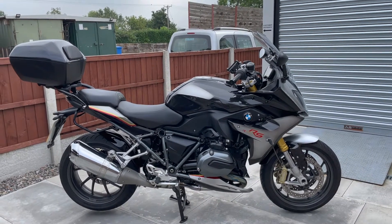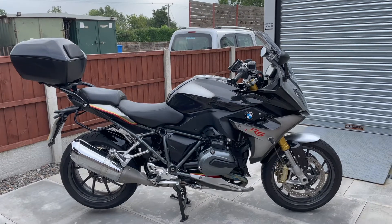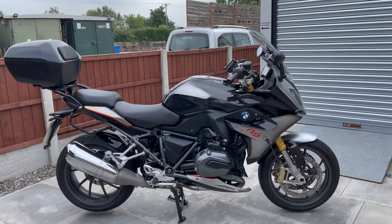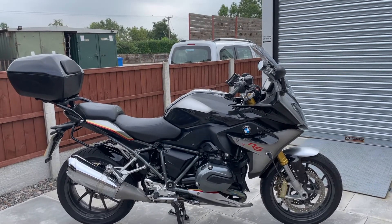They were made to celebrate 100 years of BMW, and the paint scheme on this bike is inspired by the 1976 R90S. This bike is obviously based on the SE but then has even more spec on top of that.